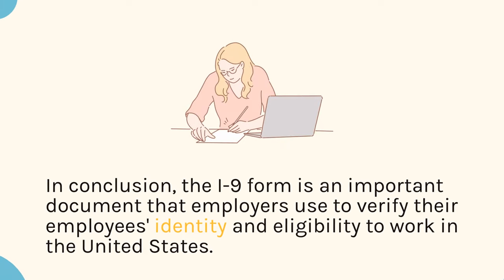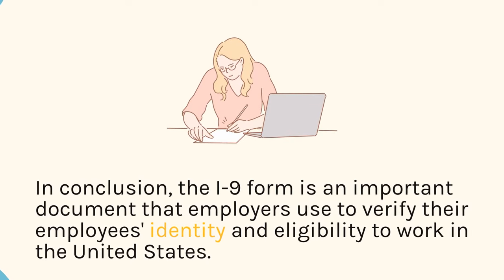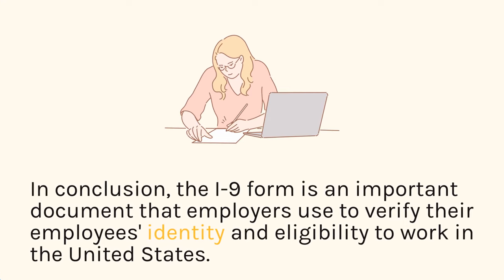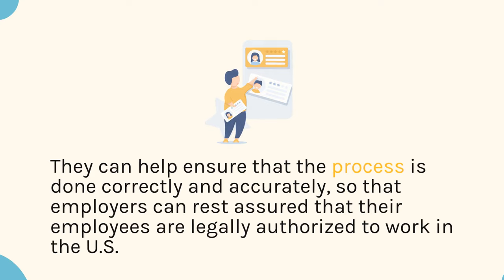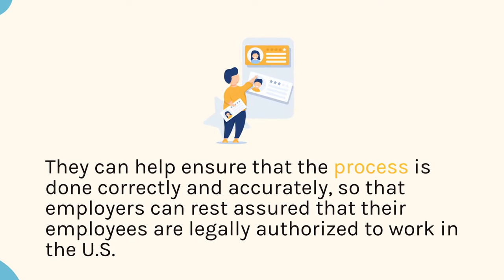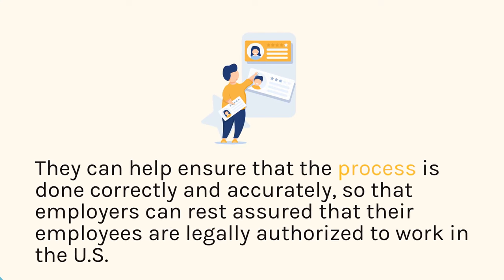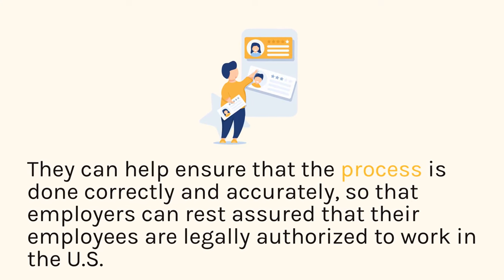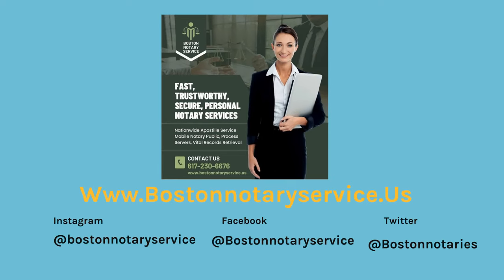In conclusion, the I-9 form is an important document that employers use to verify their employees' identity and eligibility to work in the United States. They can help ensure that the process is done correctly and accurately, so that employers can rest assured that their employees are legally authorized to work in the U.S.